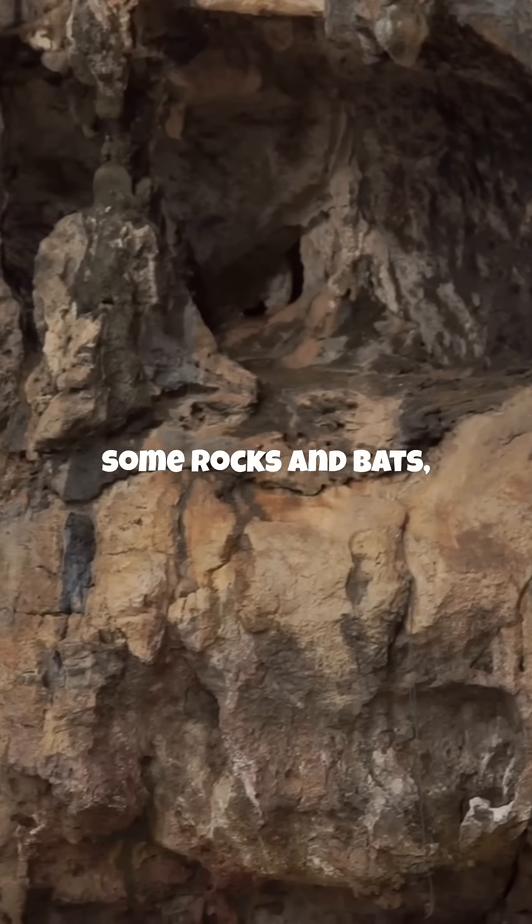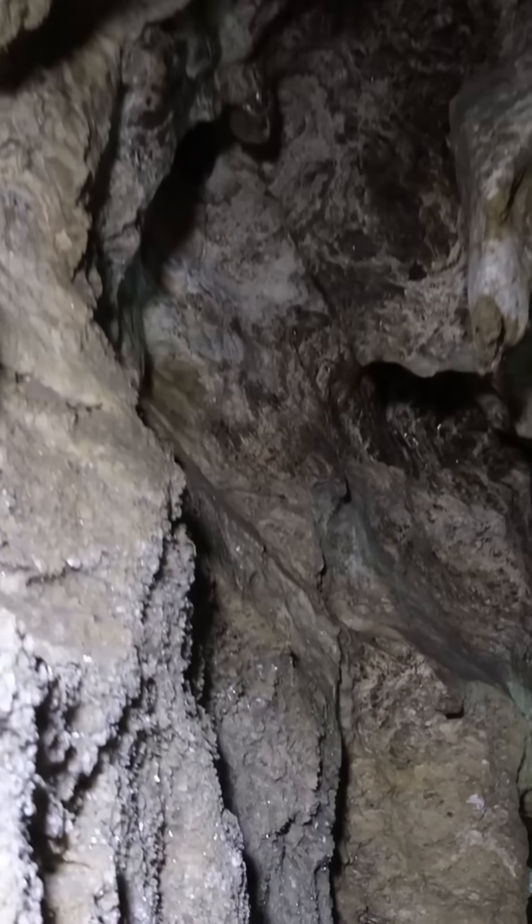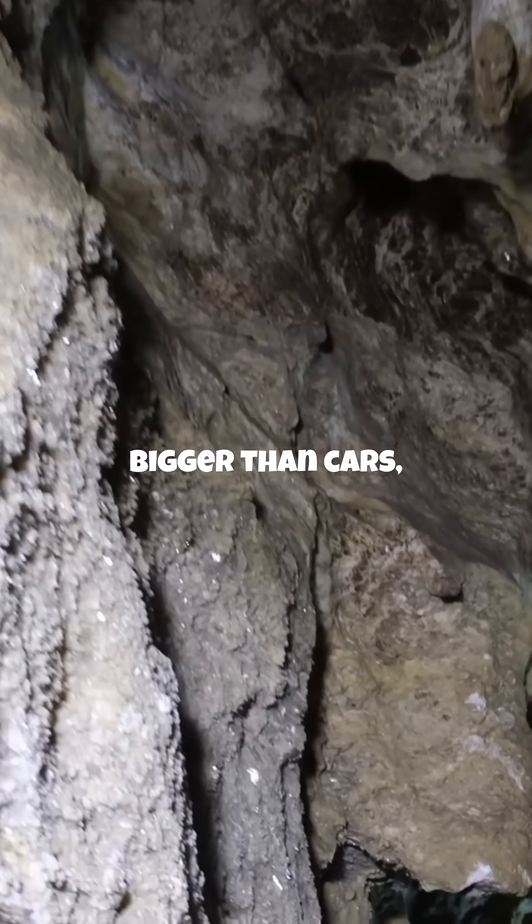If your idea of a cool cave is just some rocks and bats, you're about to get your mind blown. Imagine crystals bigger than cars, stretching as far as you can see. Ready? Let's dive in.